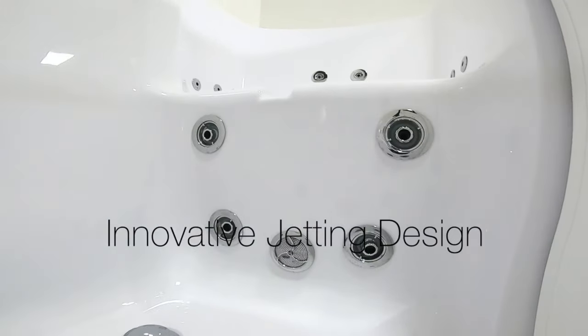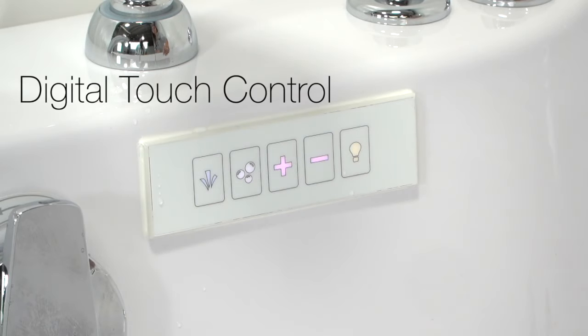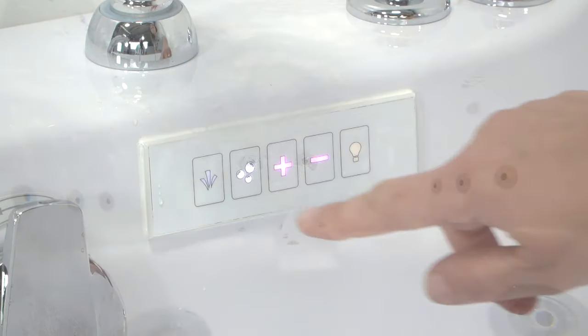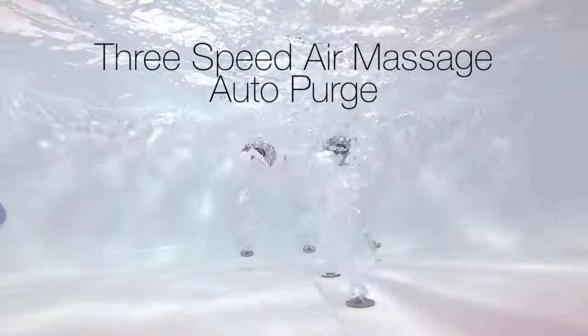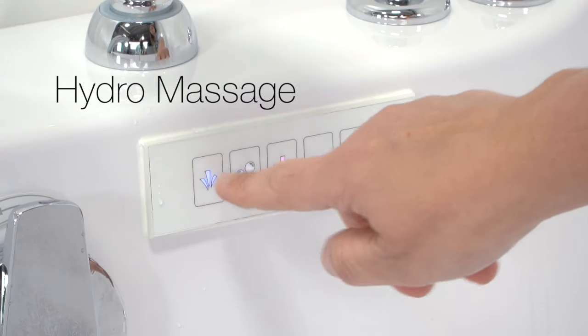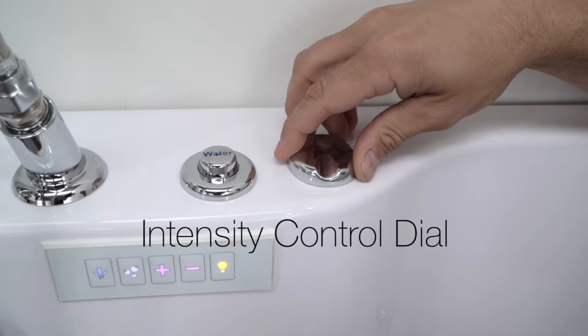Ella is famous for its innovative jetting design. Digital touch controls activate our three-speed air massage with auto purge. Auto purge clears the water from your system after bathing to keep your tub fresh and clean for each use. Hydra massage comes with an inline water heater and an intensity control dial to adjust the power of the jet stream.